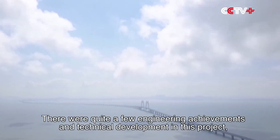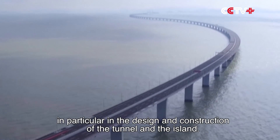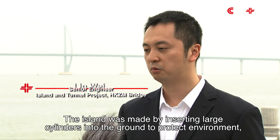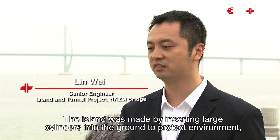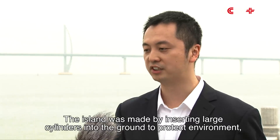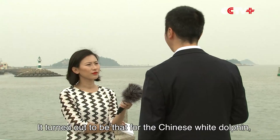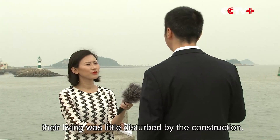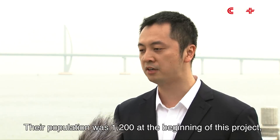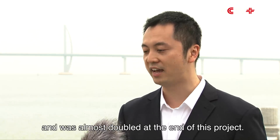There were quite a few engineering achievements and technical developments in this project, in particular in the design and construction of the tunnel and the island. The island was made by inserting large cylinders into the ground to protect the environment and to reduce the marine dredging volume. It turned out that the Chinese White Dolphin's living was little disturbed by the construction. Their population was 1,200 at the beginning of this project and was almost doubled at the end.